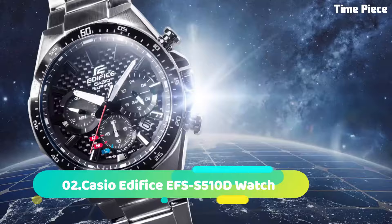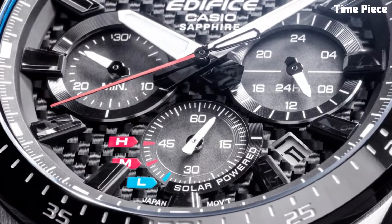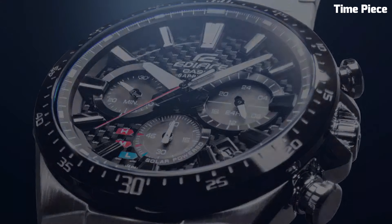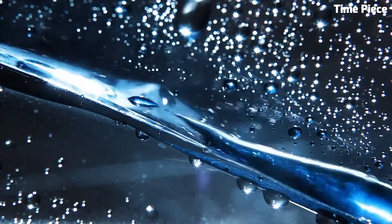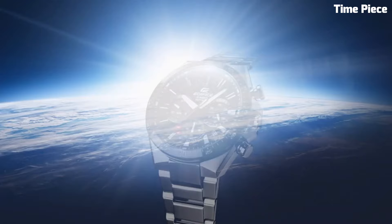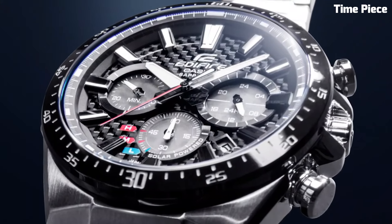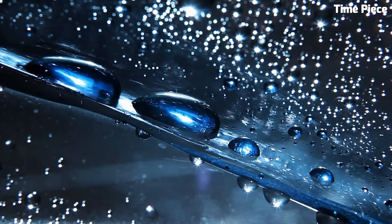Number 2. The Casio Edifice EFS510D Watch is a remarkable timepiece that seamlessly blends sophisticated design with advanced functionality. Encased in stainless steel, its 45.5mm case strikes a perfect balance between durability and style. This watch boasts solar-powered technology, harnessing energy from light sources for precise and eco-friendly timekeeping. The striking black dial features luminescent hands and markers, a date display, and a slim, sleek profile with a stainless steel bracelet. With 100-meter water resistance and a stopwatch function, it is versatile and built to withstand various situations.